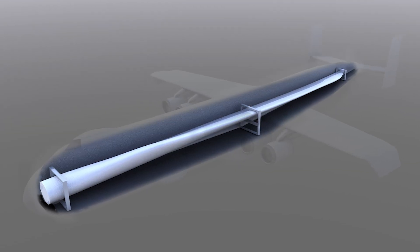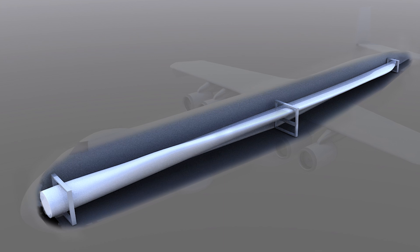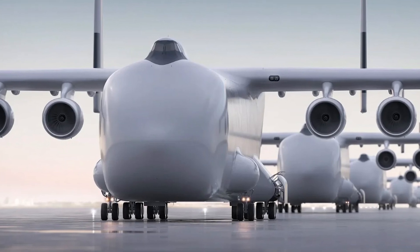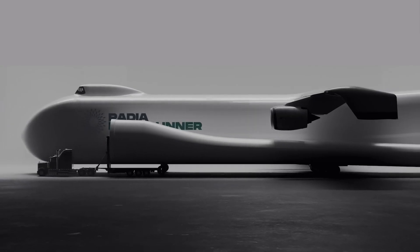The Radia Windrunner stands as a symbol of what's possible when innovation meets ambition. As we stand on the cusp of a new era in aviation, the Windrunner promises to redefine the skies — not just as the largest aircraft ever conceived, but as a beacon of future transportation solutions.